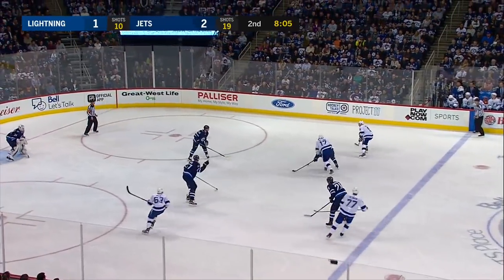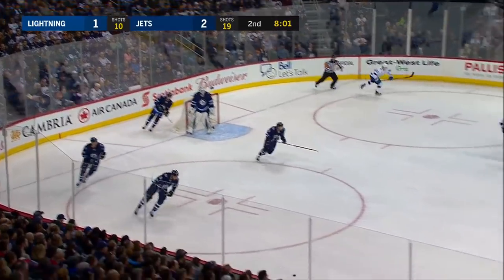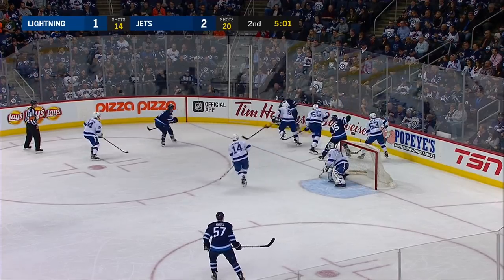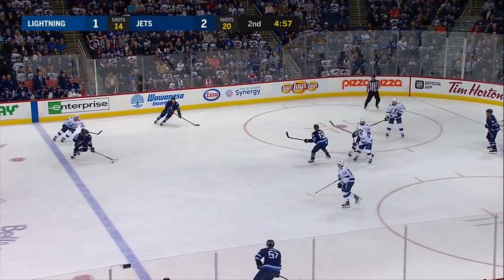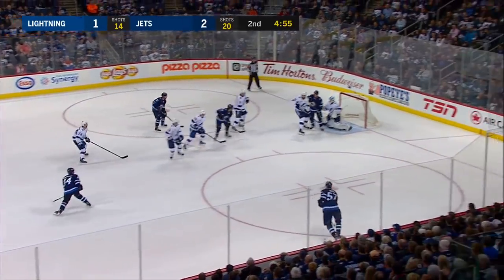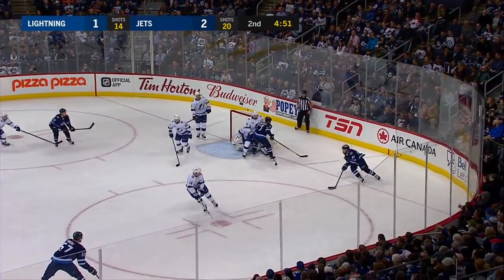Killorn's got the puck and he's got some help in that zone. Gets it down to Girardi, looking for backup, just swept away by Hutchinson. Challenged here — Conner gets it back, relayed back to Morrissey. Nice move away from Callahan, Morrissey the wrist shot, and a punch just wide. Domingue was screened there by Hendricks.